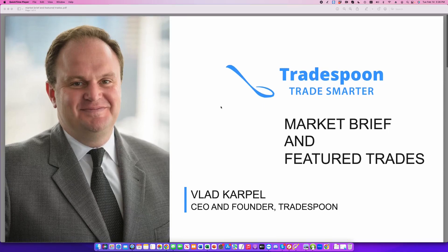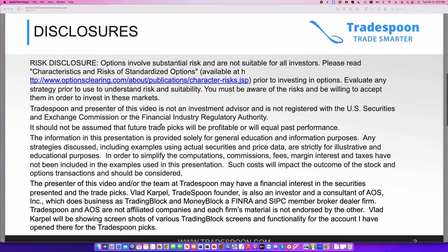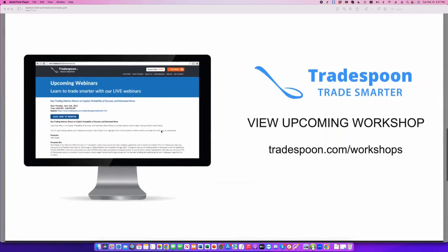I'm Karpel, CEO and founder of TradeSpoon, and today I'd like to go over current market conditions and trade of the day. For those of you who are new, welcome. Very important to read the disclosures. If you're new to trading stock and options, please visit optionscreen.com to understand the risk associated with trading stock and options. You can always pause the screen if you need more time to read the disclosures.